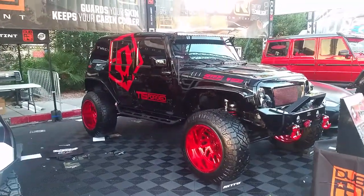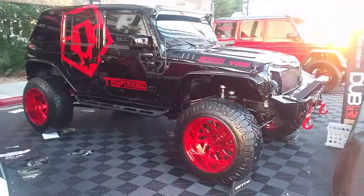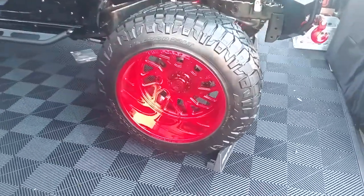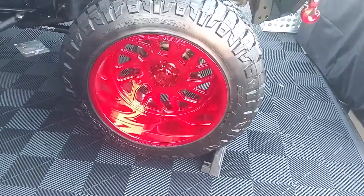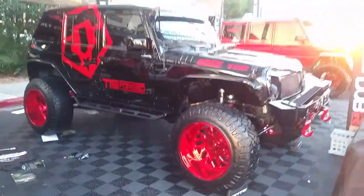Not much lift required to put these on here, so you can get these on with doing minimal work. Again, you can find these custom TIS wheels online at DozenTires.com or call us at 877-544-8473. It's your boy KB from DozenTiresTV signing off.